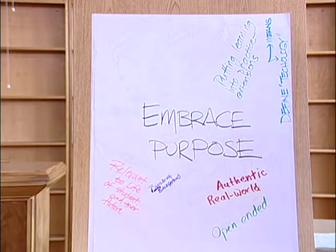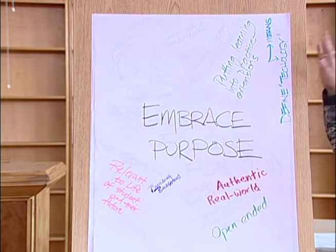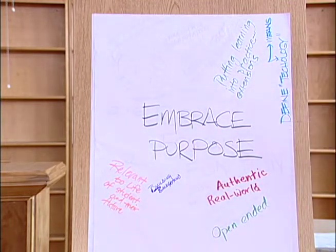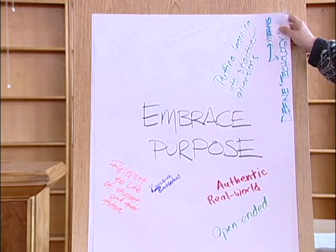Then we looked at embracing purpose and decided we define technology as being a means rather than a tool, because as you move into the future, technology is going to be a given and you're going to use different types of technology. And we were looking at real-world applications.